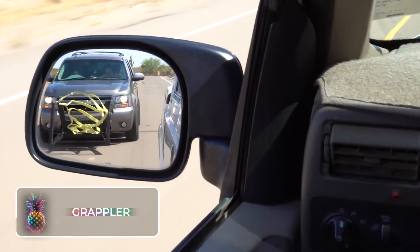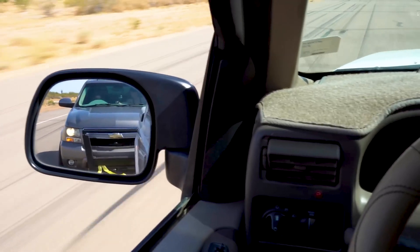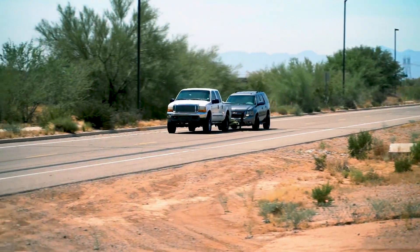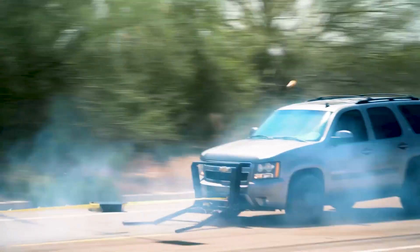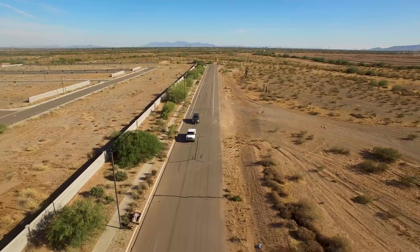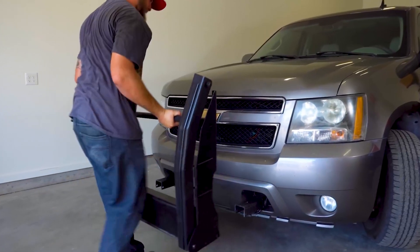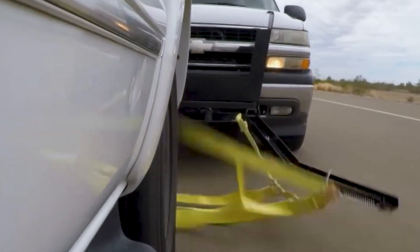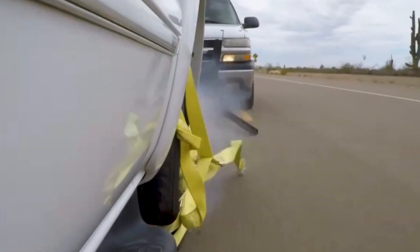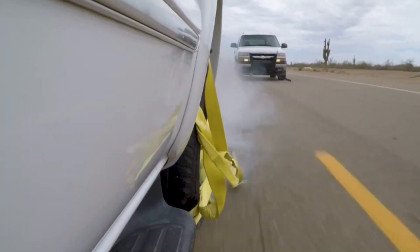The Grappler police bumper has emerged as a game-changer in the realm of high-speed pursuit resolution. This two-part tire-snaring contraption is securely attached onto police vehicles' front bumpers. Ingeniously designed to extend or retract automatically, it features an exceptionally sturdy nylon net. When it comes into contact with a tire, it wraps around it completely, halting its rotation and rendering the vehicle immobile.